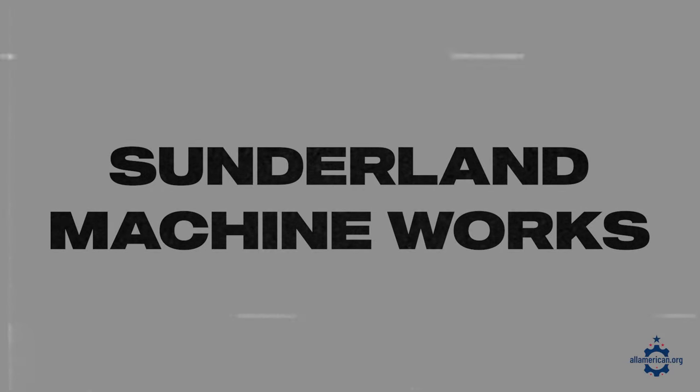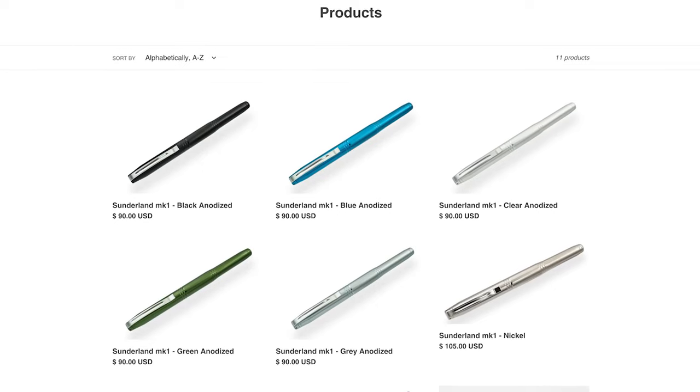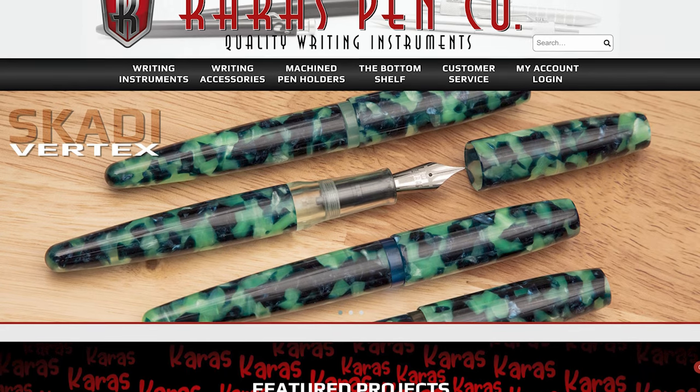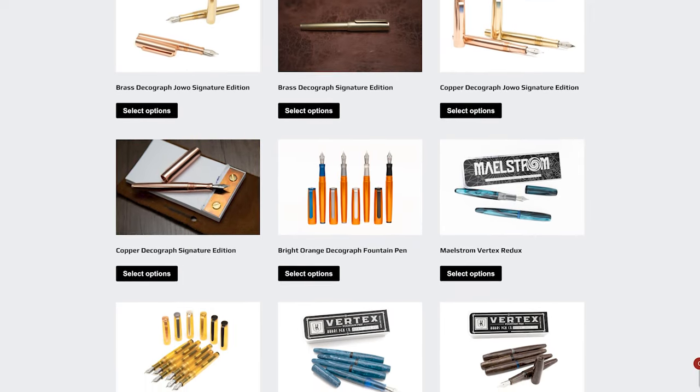Next up is Sunderland Machine Works, based in Coopersburg, Pennsylvania. They got started from a Kickstarter campaign back in 2015 with their original pen. Today they have an amazing operation where they're machining some really beautiful pens that can be used on rugged job sites as well as in the boardroom. And then there's Kara's Pen Company, based in Mesa, Arizona, with some really beautiful pens they're machining out of their local facility. They're doing a lot of their sourcing around the Arizona area to keep their entire supply chain local.